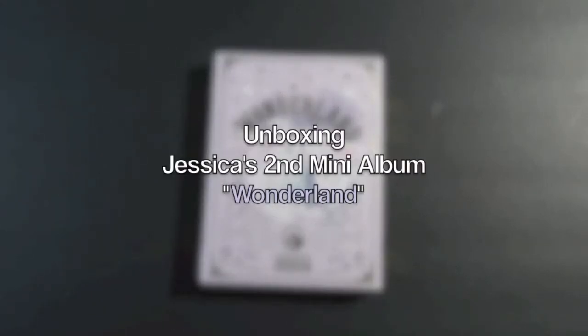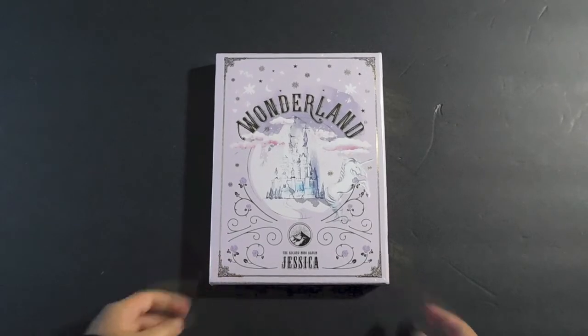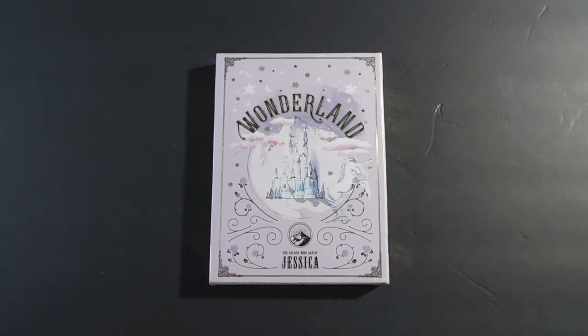Hey guys, so today I'll be unboxing Jessica's Wonderland album. This is her second mini album, and I've been doing so many unboxings this whole day. This is probably like my fifth one, or fourth or so. But I'm really excited for this. The album looks absolutely gorgeous, and I'm just excited that she keeps releasing more music for all of us. So I'll go ahead and open it for you guys.